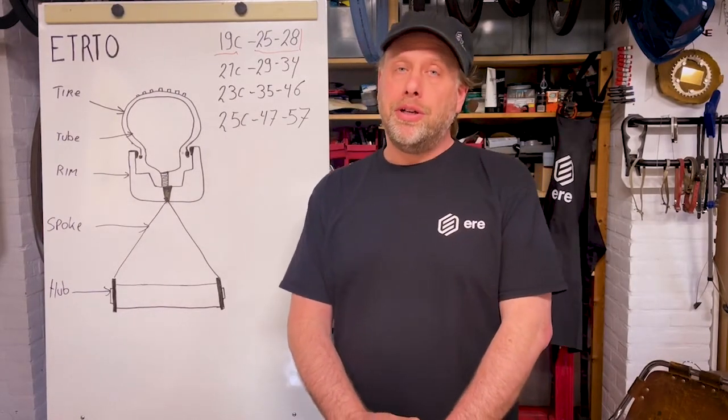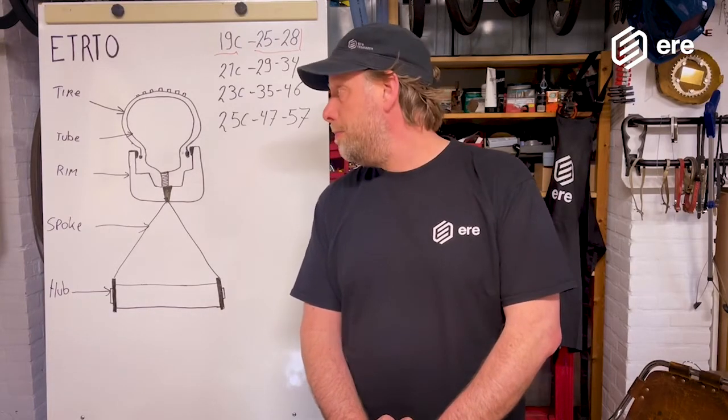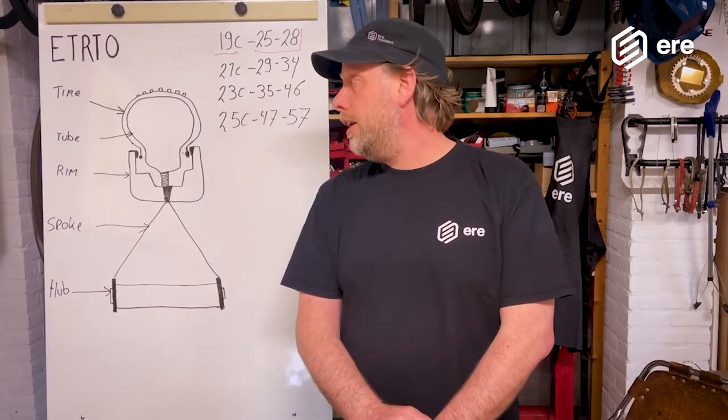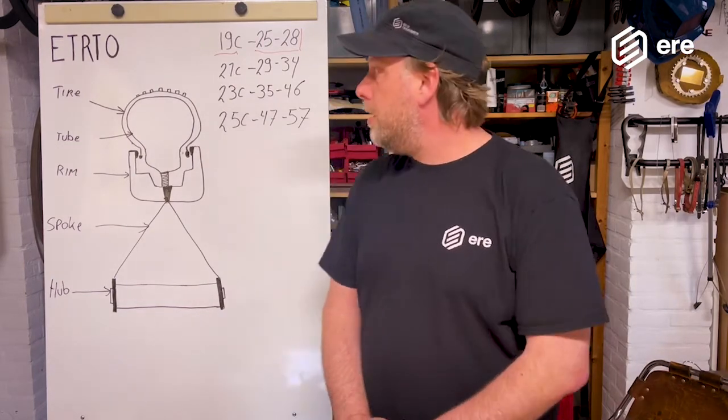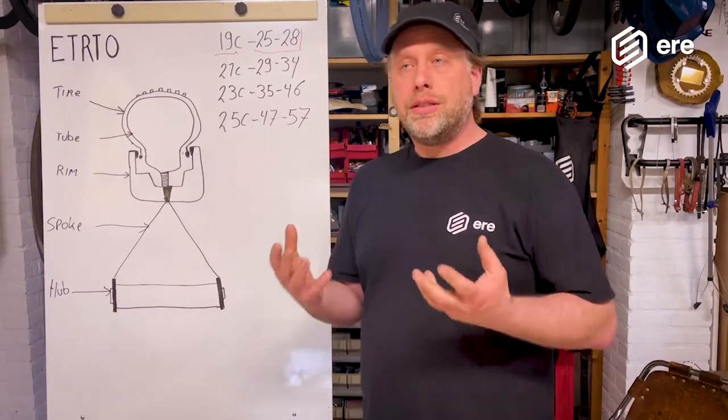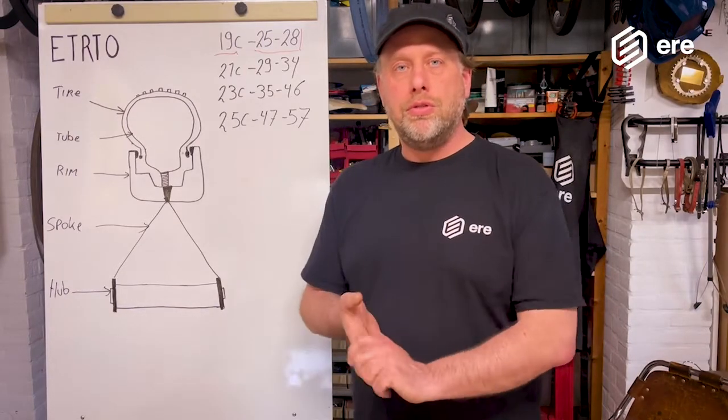Hey guys, this is Piet van der Velde from Airy Research. Today I'm going to talk to you about tire and rim sizing — how they affect each other and how they work together. There have been a lot of questions from our Facebook, Instagram, and direct messages about this, so I thought it's best to make a video to explain it to everybody.